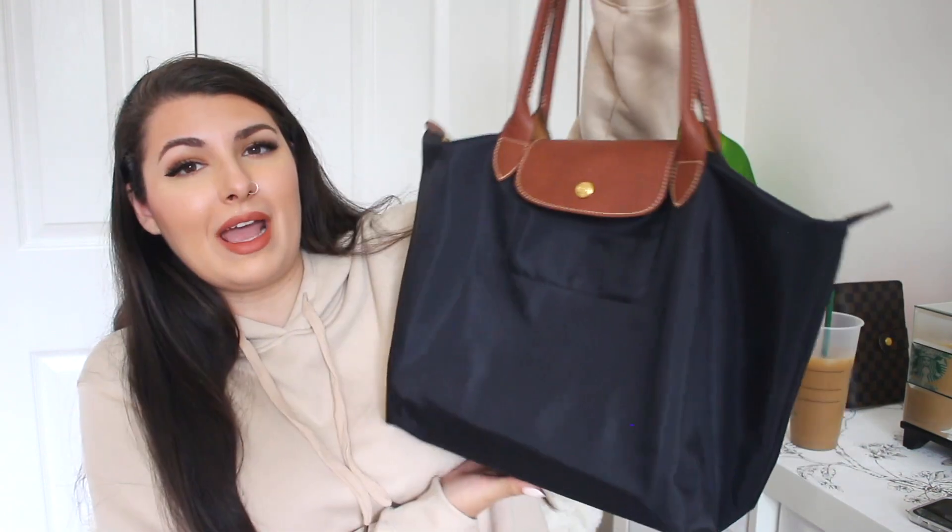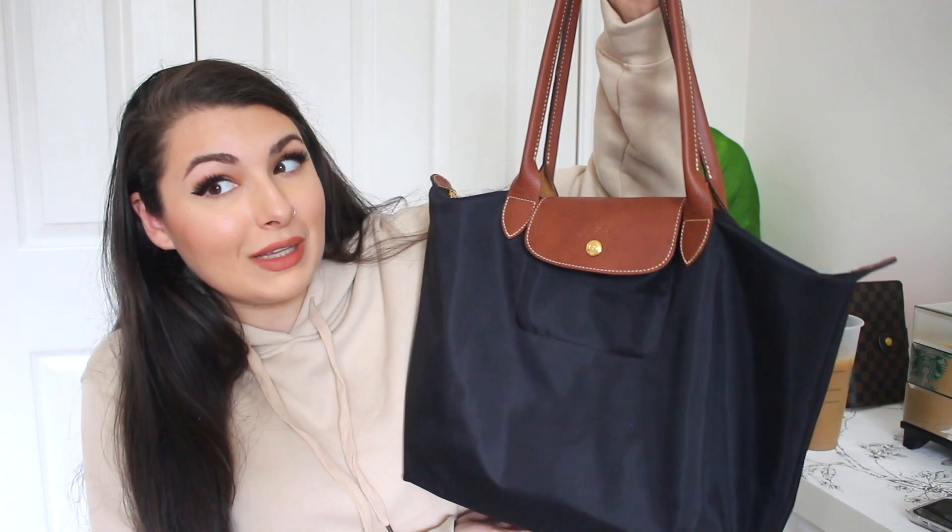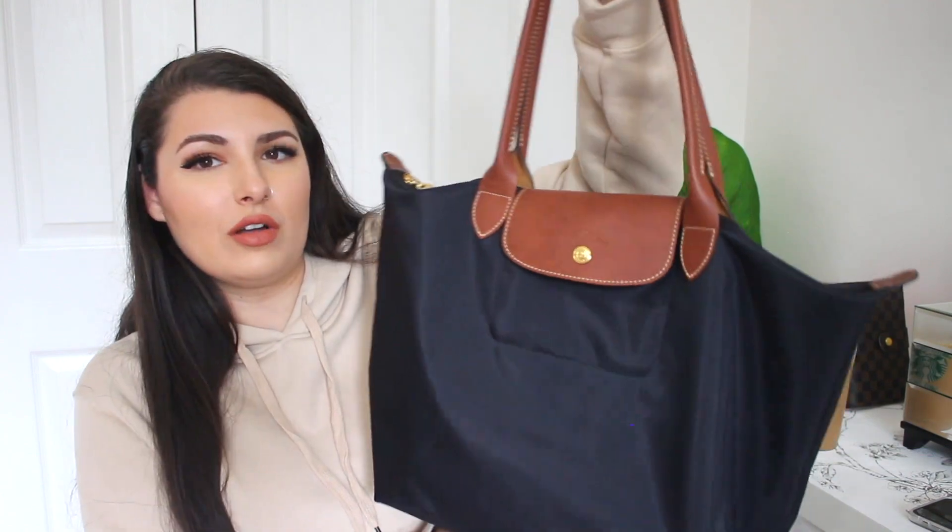So this is the current bag that I am using for a lot of things, but I am also dedicating it as a school bag for when I will be returning, hopefully next semester. It's just a Longchamp bag — I feel like a lot of people have these bags and know what they are, but it's very spacious and I'm able to fit a lot in this bag.